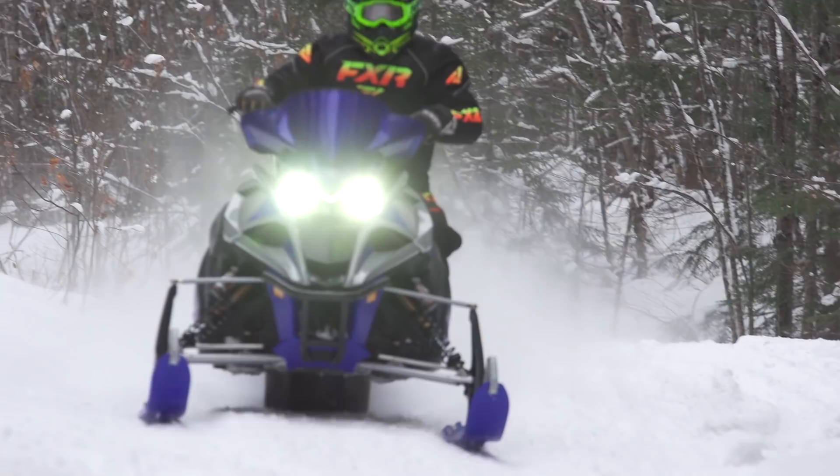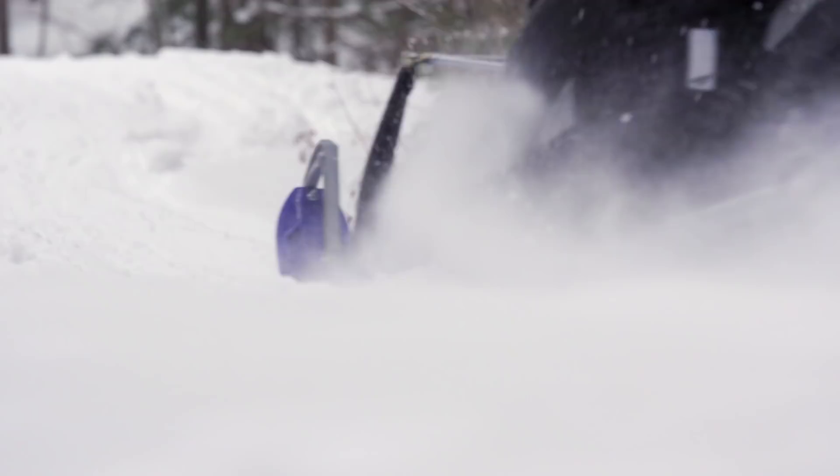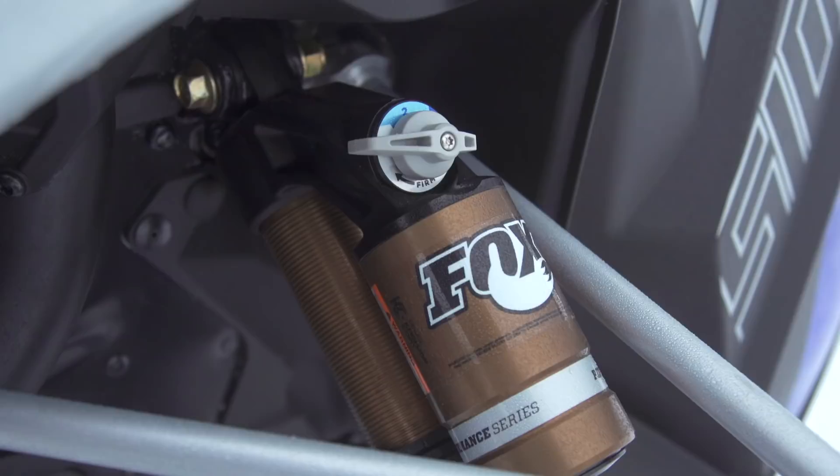Handlebar effort is light to moderate while tracking is virtually dart-free. After many ski iterations from Yamaha over the past few years, the single-keel dual-carbide Strike is an all-round tangible improvement. Suspension performance, thanks to Fox Kashima-coated QS-3Rs on the front and on the rear arm, is impressive. Fox QS-3s are among our most favorite shocks, and on the LTX LE they're impressive.